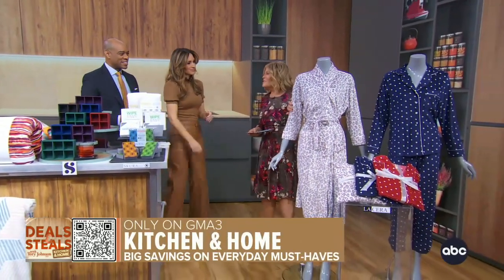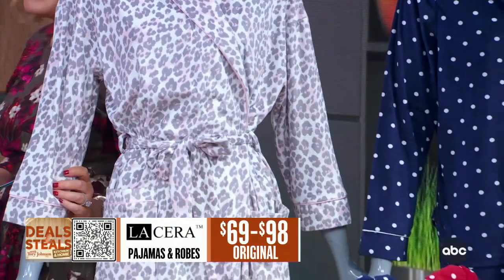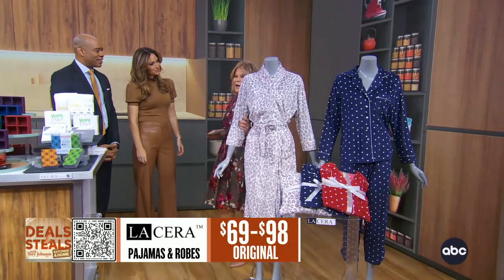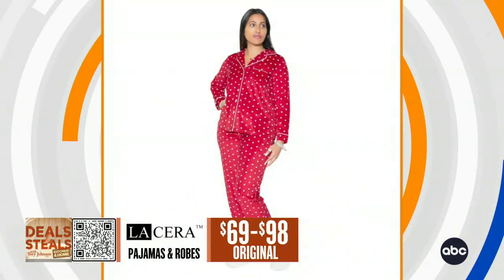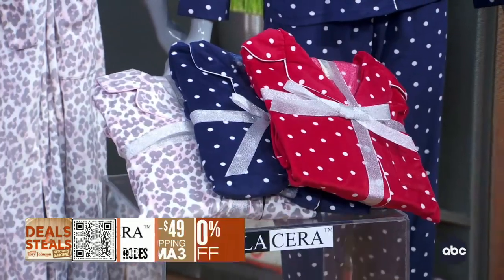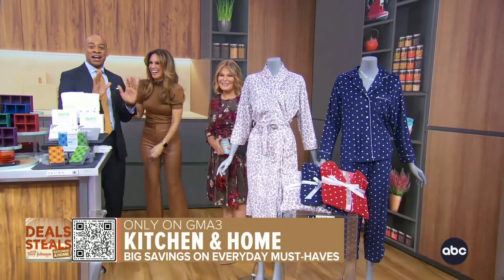And finally, feel this super soft LaSera. This really deserves the oohs and ahs — it's incredibly soft. We've got a big assortment: robes, two-piece pajamas, night shirts. The cheetah print is fun, the dots are fun, but really it's the comfort that's going to get you. These are all half-price, starting at $34.50 with free shipping from LaSera.